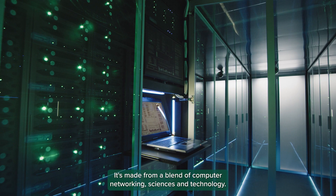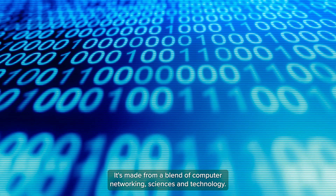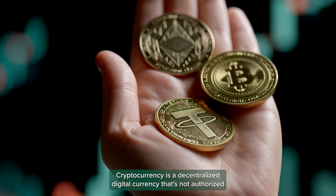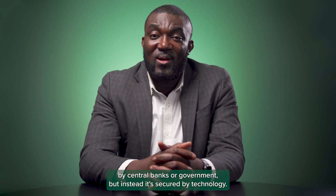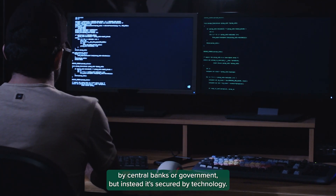But it's real and complex. It's made from a blend of computer networking, sciences, and technology. Cryptocurrency is a decentralized digital currency that's not authorized by central banks or government, but instead it's secured by technology.